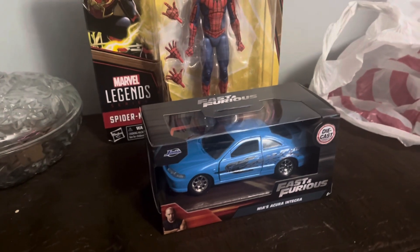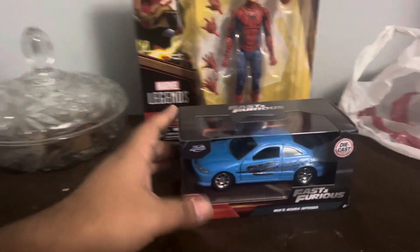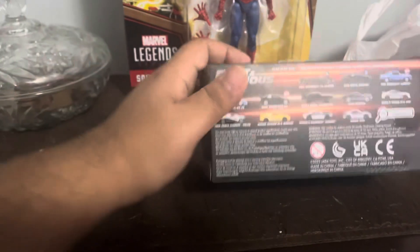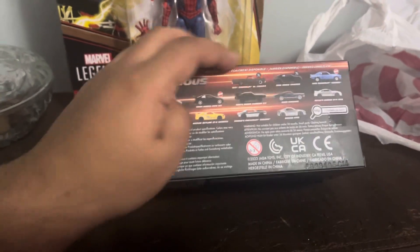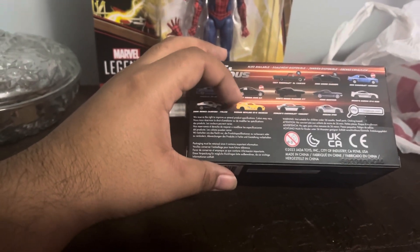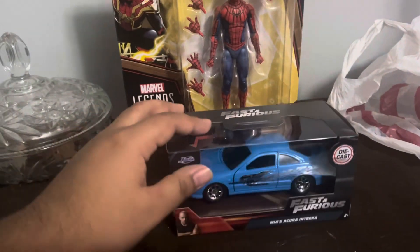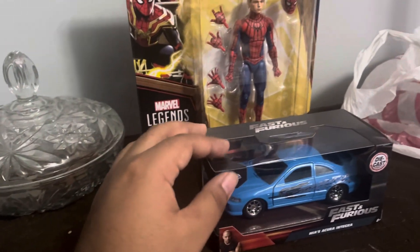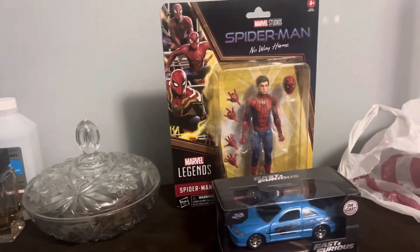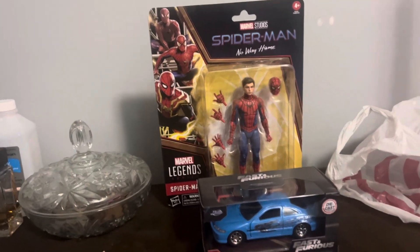Bam! A Fast and Furious car — the one that Mia drove in the first movie. Looks nice. I do want to complete the first-movie car collection. Here's more in the back. I really want to get the Nissan Skyline R33 and Jesse's car — I forgot what it's called — and a couple of other cars from the first movie. Oh yeah, and the Honda cars from the first movie too. Anyways, that's everything I got.